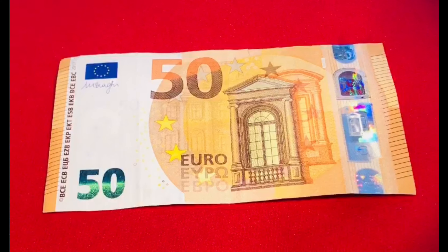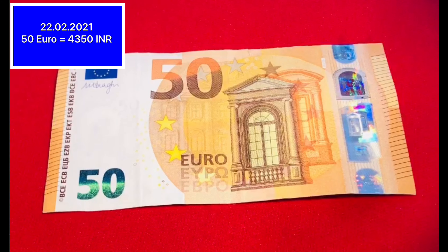This is 50 EUR. Its color is orange. In today's date, its value is 4,350 rupees.